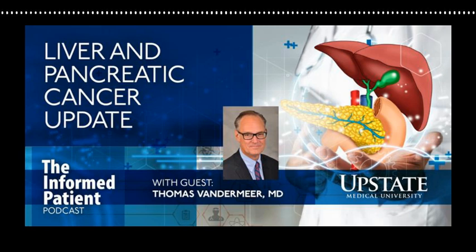Liver cancer does show up on a number of different imaging studies. When people have hepatitis B or hepatitis C infections, they are screened for the development of liver cancer, and that screening is done usually with ultrasound. Ultrasound is simple and a pretty reliable way of detecting liver cancers. It's also seen on CT scans, and MRI is particularly sensitive for picking up liver cancers. There are also blood tests that we use if somebody has an established diagnosis of liver cancer to follow the response of the tumor to treatment.